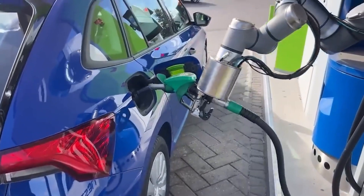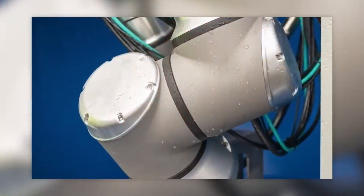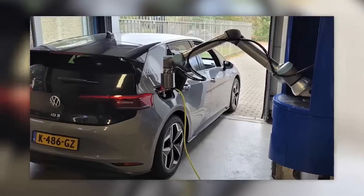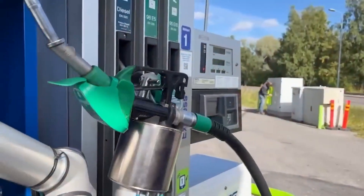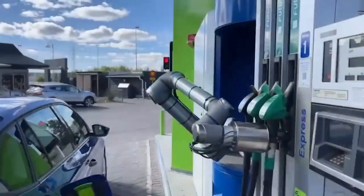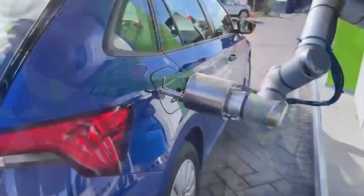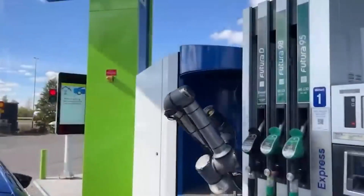All you have to do is sign up for the service, install a special cap on your gas tank, and when you arrive at an AutoFuel-equipped pump, the robot will identify you using your license plate number and pump the gas into your car autonomously. The robot can also be adapted to fill up any kind of fuel, whether it's gasoline, electric vehicle charges, hydrogen, or compressed natural gas.